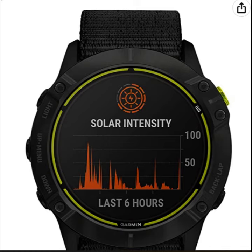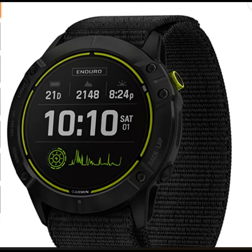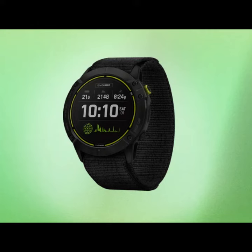Designed to withstand even the toughest workouts, the Enduro watch boasts a rugged, lightweight design with an always-on 1.4-inch display and a steel or DLC-coated titanium bezel, buttons, and rear case. Don't miss out on this amazing deal — get your Garmin Enduro Fitness Watch today and take your fitness to the next level.